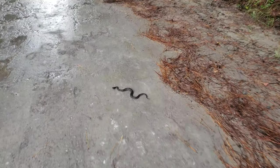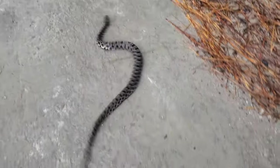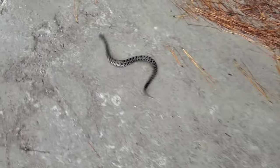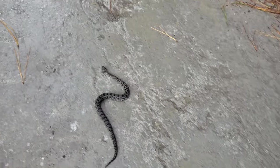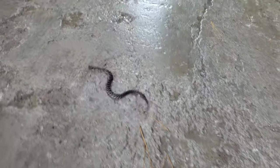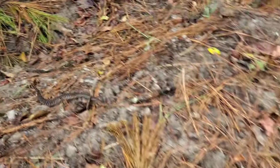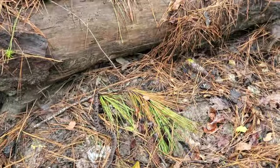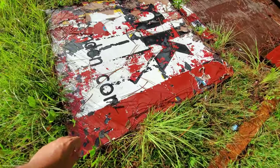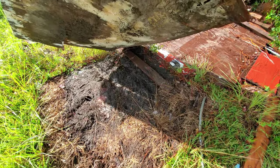We got our first snake in Georgia and it's our sixth dusky pygmy rattlesnake of the trip — another big dusky pygmy like the one we found in north Florida. I've been cruising these dirt roads hoping to see a snake and we got one. It's not the rattlesnake I was looking for but we'll take it — really a good-sized dusky pygmy.